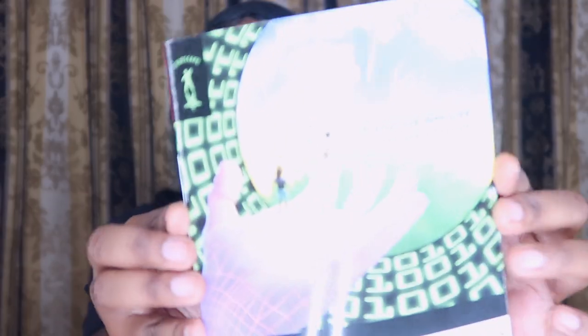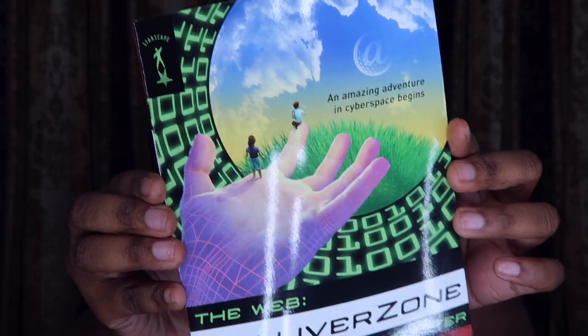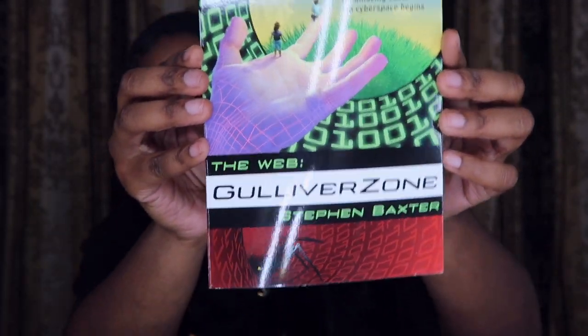I did buy a book — Dollar Tree has a book section, which is amazing. I got a book light in my last haul so I wanted to get something to read. This one is basically talking about the infinite world of the web. It doesn't seem like a long book at all, but I just love books.